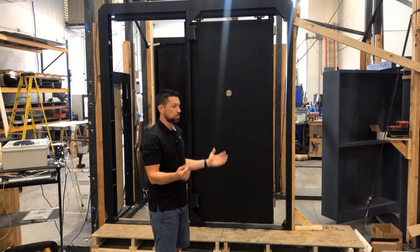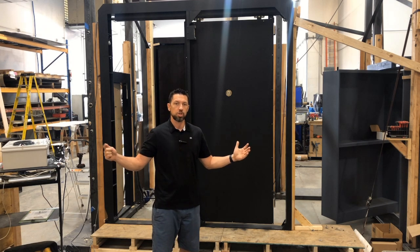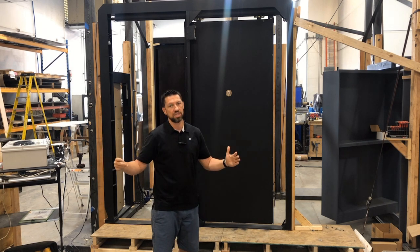This particular door is for a client that has two doors that are both synced up so that they can enter their panic room from different areas of their residential complex.